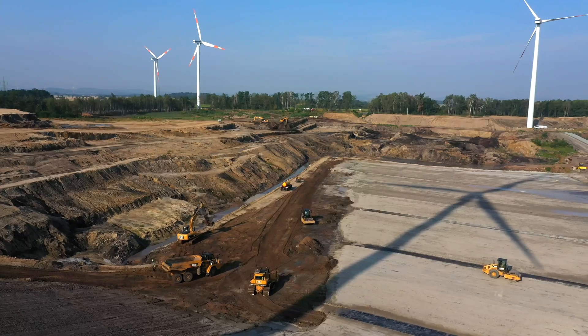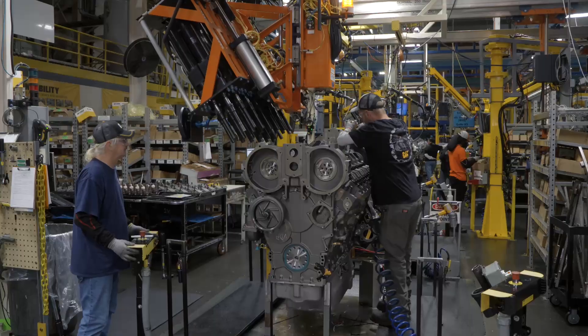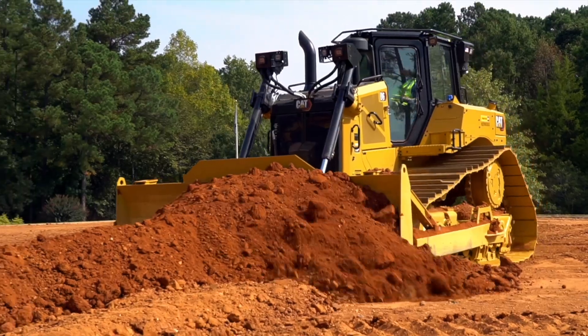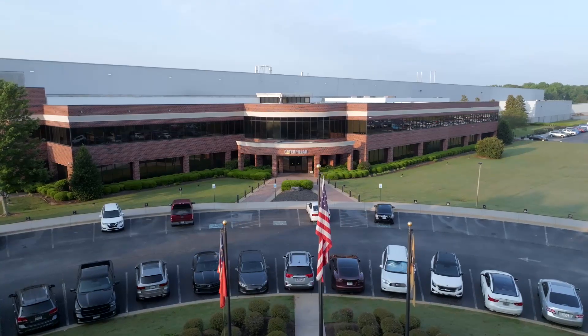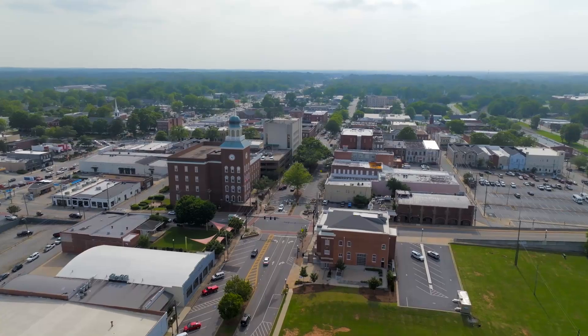Caterpillar helps customers build a better world by driving positive change on every continent. The company's employees are proud to offer a wide variety of unrivaled products, which are manufactured in multiple facilities, including this one, located about four miles away from the beautiful and historic downtown area of Griffin, Georgia.